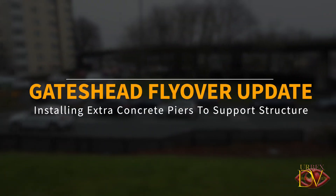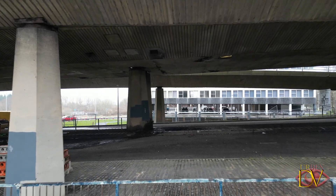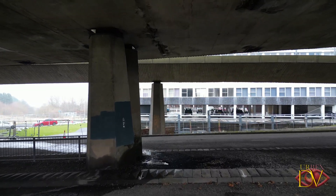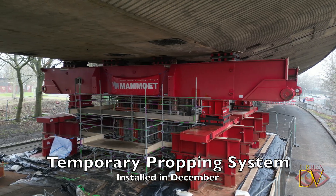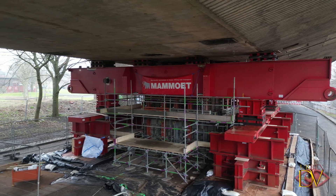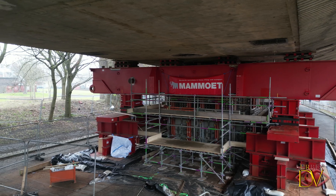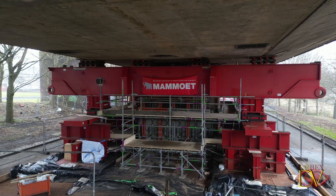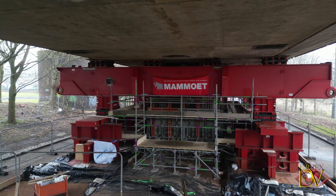Today we are in Gateshead getting an update on the A167 Gateshead flyover. If you saw my video from December 2024, you'll remember that we took a closer look at the temporary propping system that was installed to stabilize the A167 Gateshead flyover. If you missed it, don't worry — I'll leave a link to that video in the description below. But today I'm back with another exciting update, and I've got some epic drone footage to show you what's been going on.